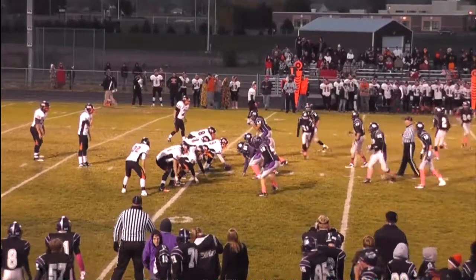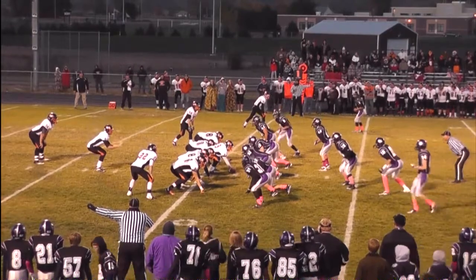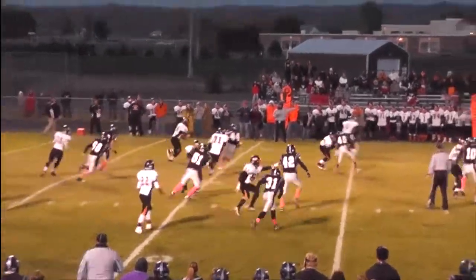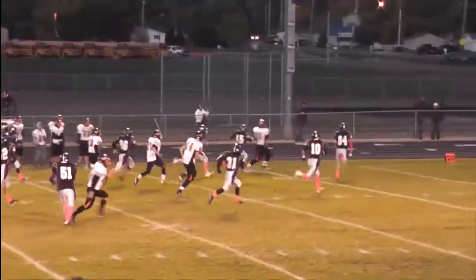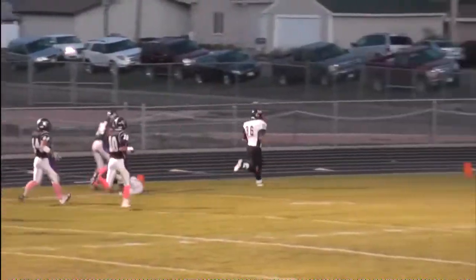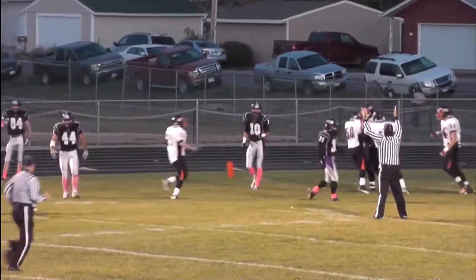Zach White has split wide left. Colbeck from the shotgun gets the snap, pass off to the flat — caught. 5, 10, 15, 20 and more. He could go the distance. It's going to be caught just prior to the end zone. No — he got in. Touchdown.